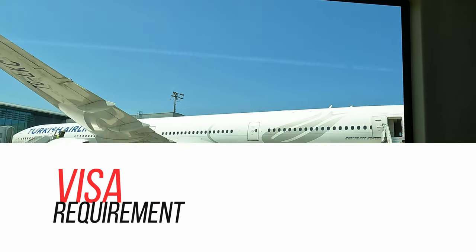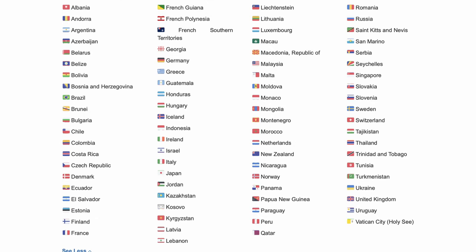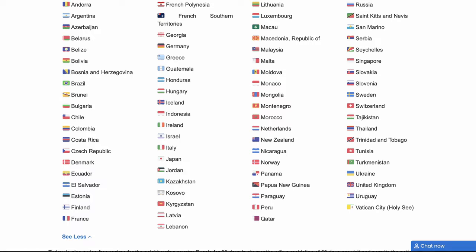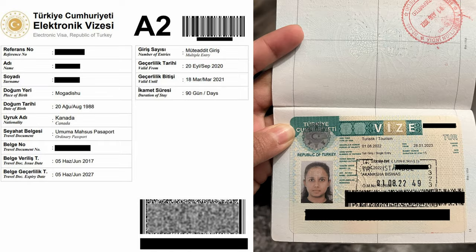To enter Turkey, a lot of countries don't need visas. If you are from one of these countries, you don't need a tourist visa to enter Turkey for a maximum of 90 days for travel and tourism purposes. But if your country is not on the list, then you need either an e-visa or a stamp visa to enter the country.